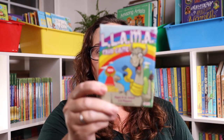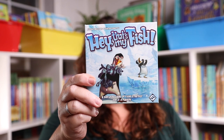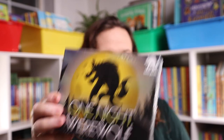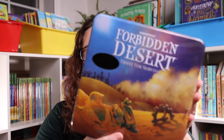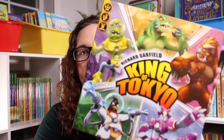For games, we got: Llama the Card Game, That's My Fish, One Night Ultimate Werewolf, the Disney edition of Meme the Game, Forbidden Desert: Thirst for Survival, and King of Tokyo.